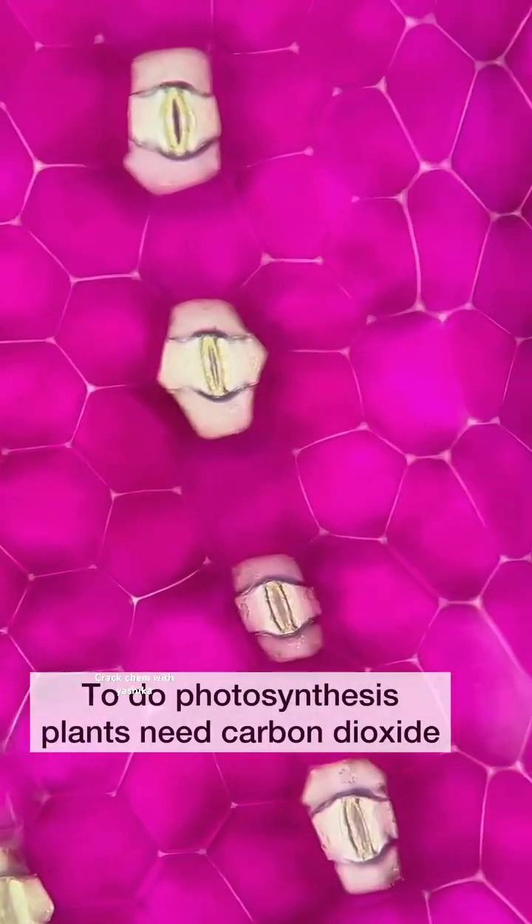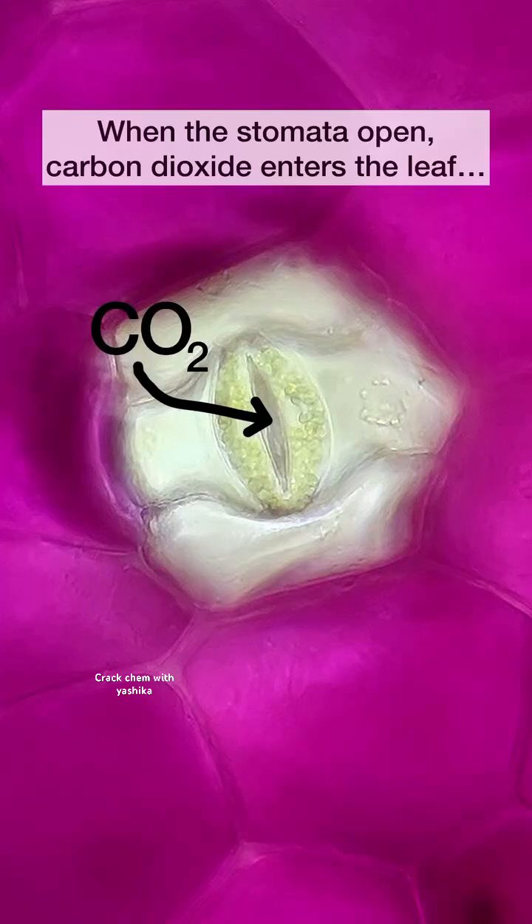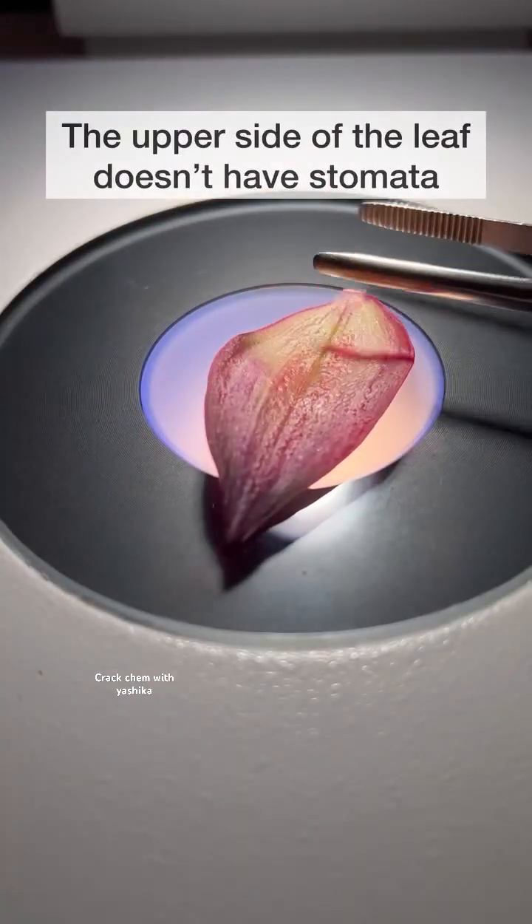To do the photosynthesis, plants need CO2. When the stomata open, the CO2 gas enters the leaf, and at the same time, oxygen and water vapors exit the leaf.